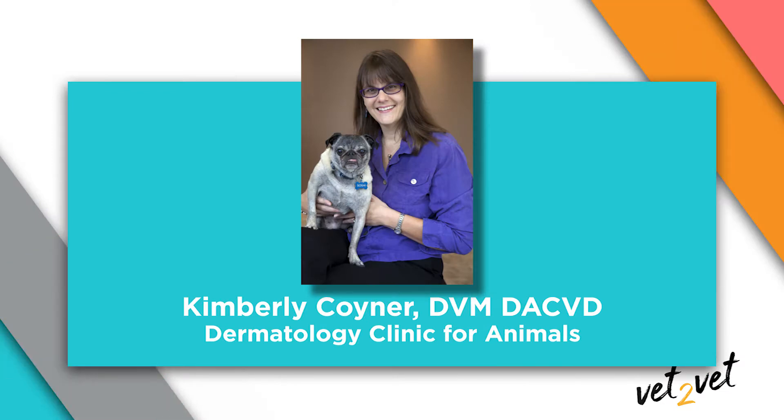Hi, I'm Dr. Cassie of Vetfolio and host of this B2B video series on the fluorescent light therapy system FOBIA, which is sponsored by Medequinol. Joining me today is Dr. Kim Coyner, a veterinary dermatologist at Dermatology Clinic for Animals.